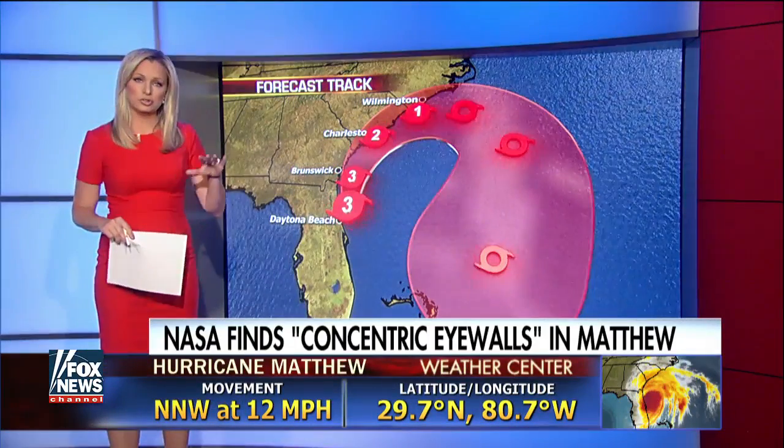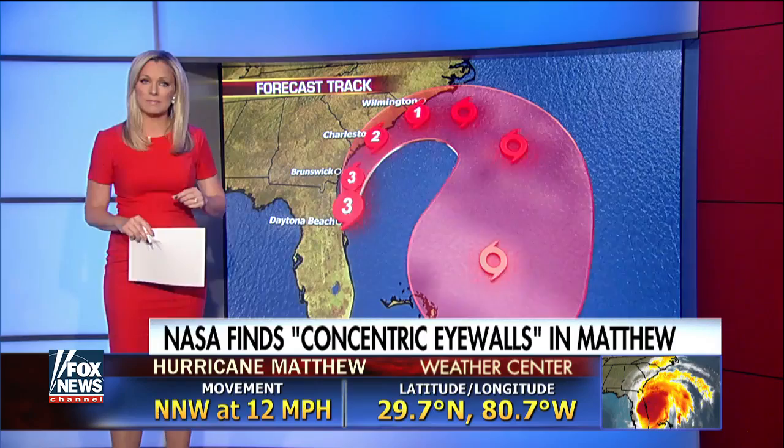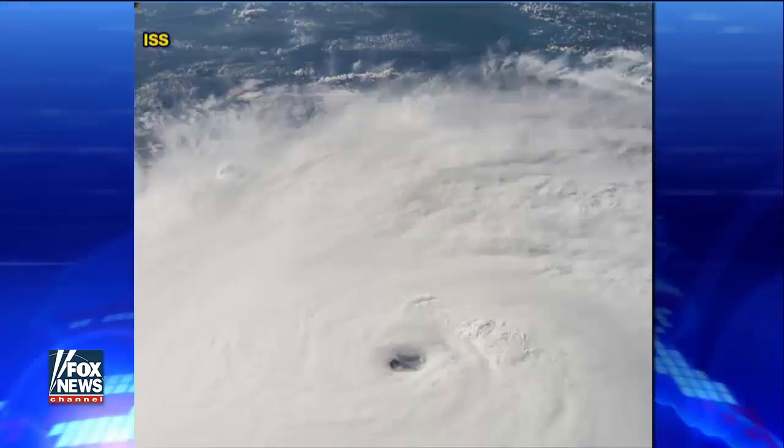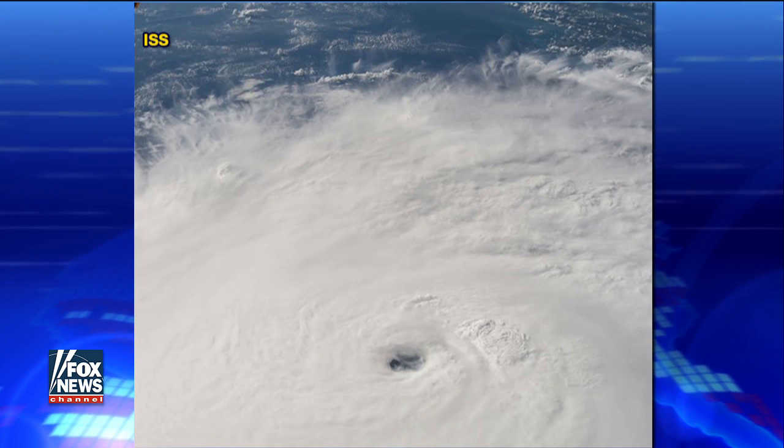The eye of the storm is hanging just offshore, as we have been noting, moving northward. But what do they mean by the eye and its effect on intensity? Scientists from NASA are using satellites to peek inside of the storm, and what they're seeing is fascinating: concentric eye walls.